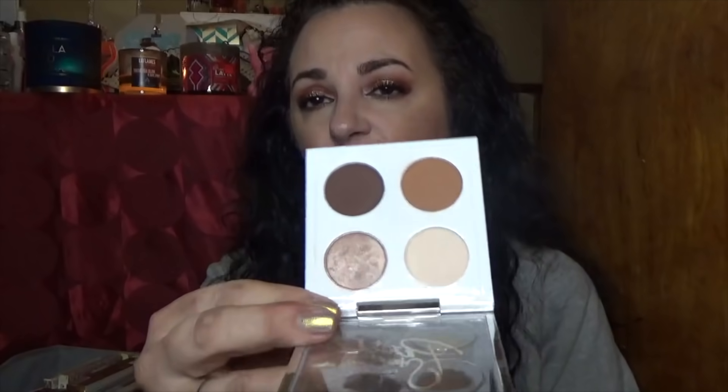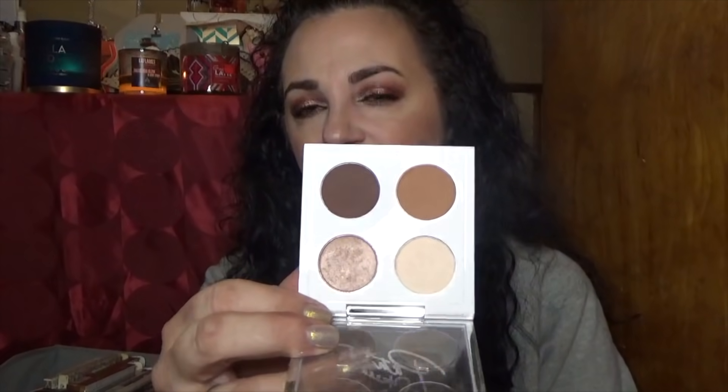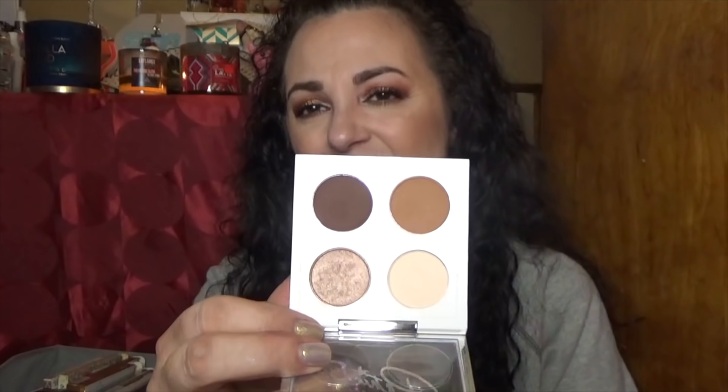This is from Patrick Starr when he did his collection with MAC — a very very neutral palette: three mattes and one shimmer. It's really cute and I like it. I'm probably going to keep it because it was a limited edition thing. It wasn't anything that blew my mind, just a neutral pretty palette for an everyday look.